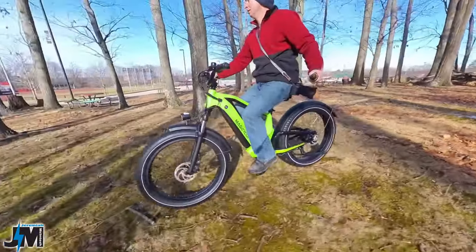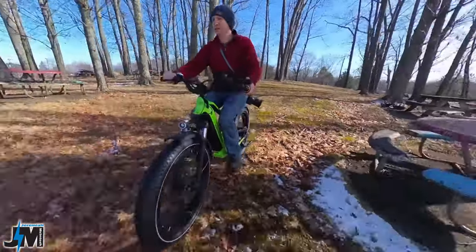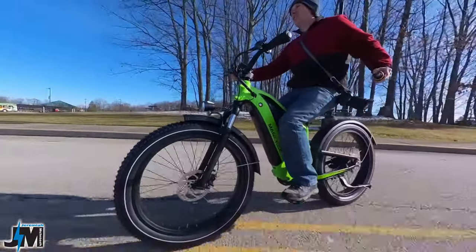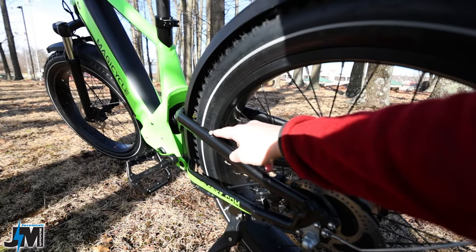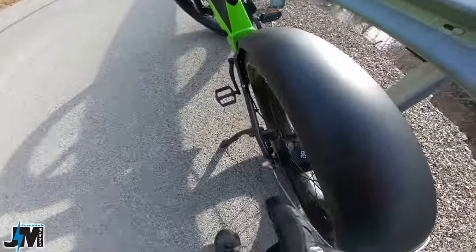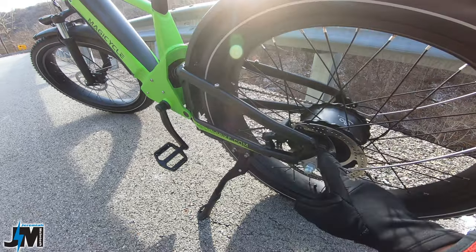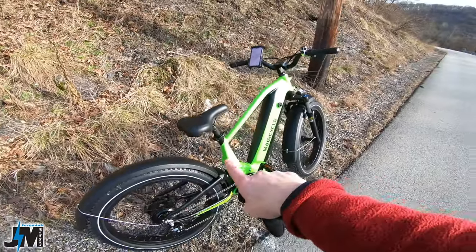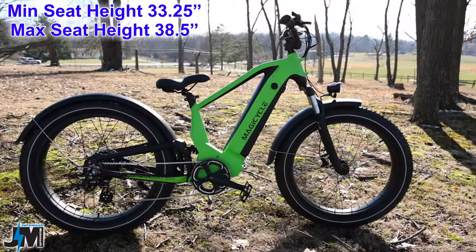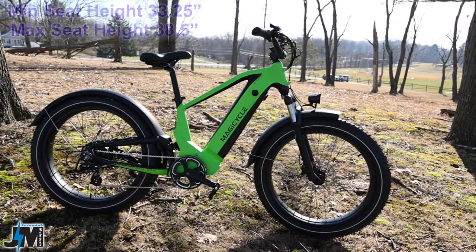For additional visibility there's a white reflective strip on both the front and rear tires. These are Kenda 26 by 4 inch fat tires. You can see bolt holes where the rear rack would mount. The minimum seat height is 32 and a quarter inches and the maximum is 38 and a half inches — a half inch lower than the Cruiser Pro.